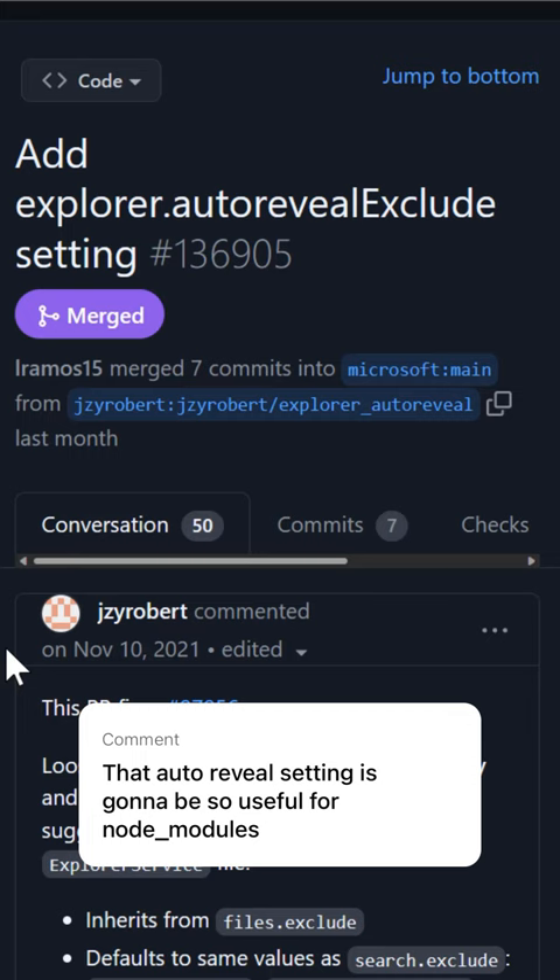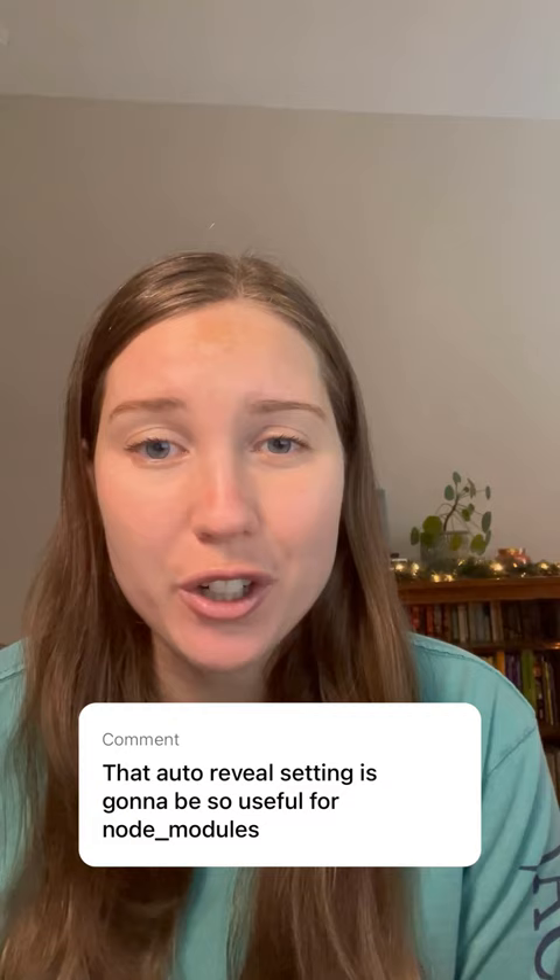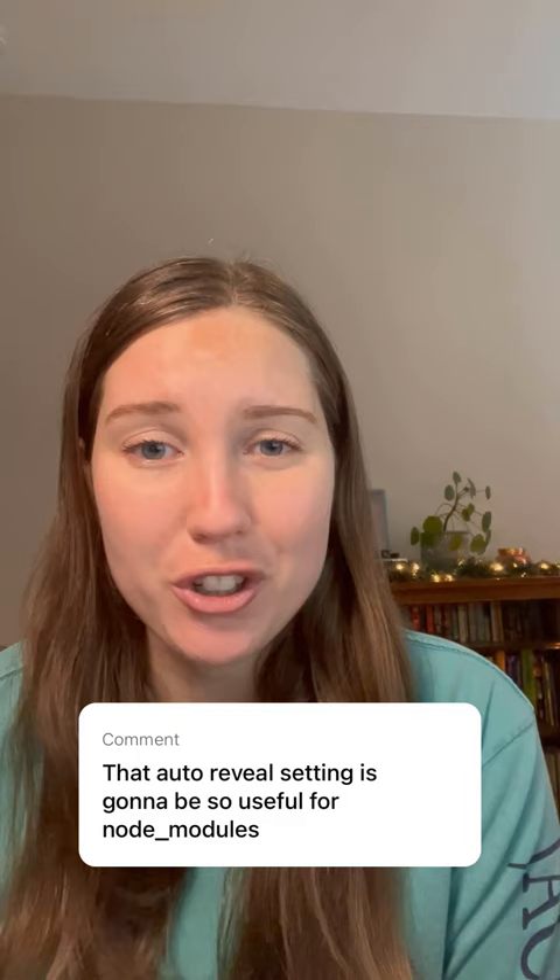Since VS Code is open source, we are so grateful for all of our contributors, which is why we include a thank you section in each month's release notes. Contributing to open source projects is a great way to learn new technologies, be a part of your favorite projects, and gain real-world coding experience.